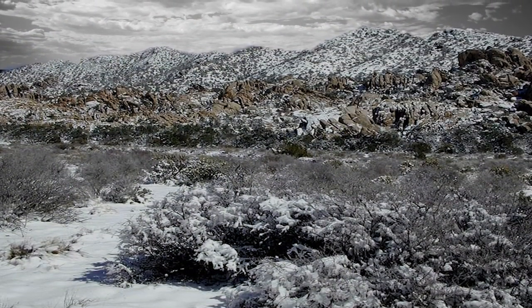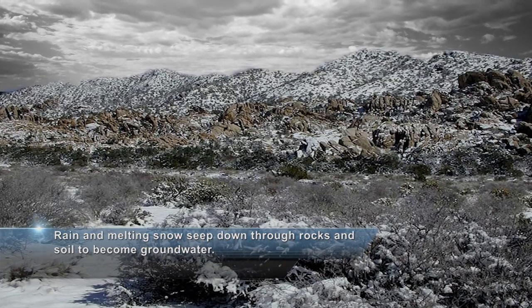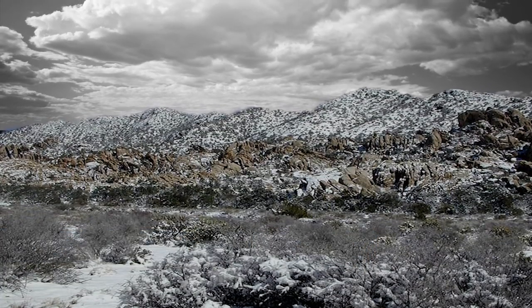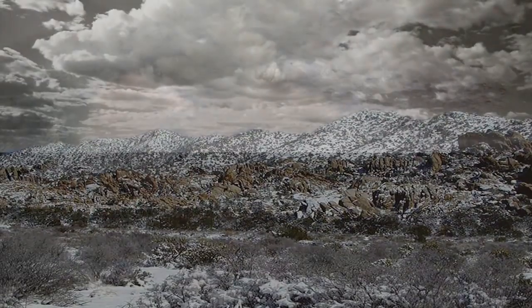The story starts in the Providence and New York Mountains, among the highest in the region. After storms, water from rain and melting snow seeps down through rocks and soil. Slowly, the water flows into the groundwater system of the Fenner, Bristol, and Cadiz Valleys.